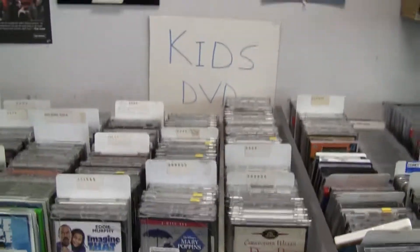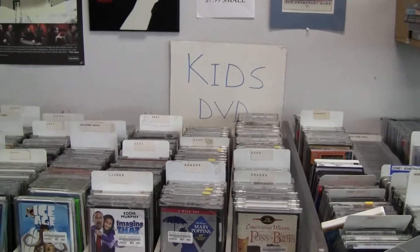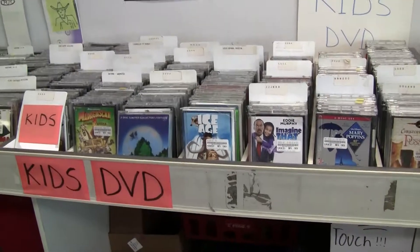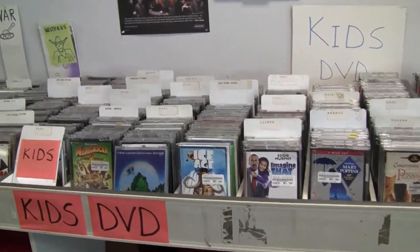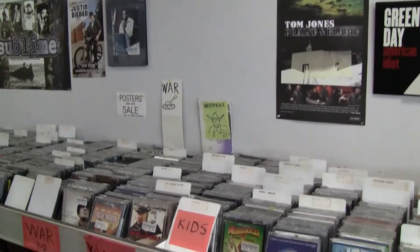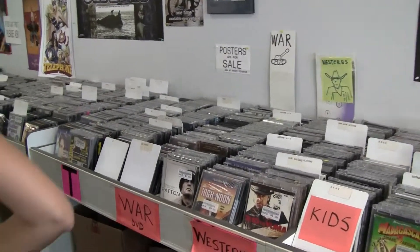This is where you find Disney — in the kids DVD section. This is where we put the family films, the Disney, and we do have some now-back-in-the-vault Disney titles in here. Always a good place to check when you come in.